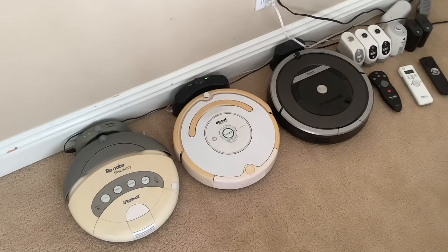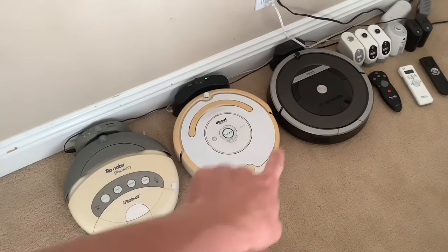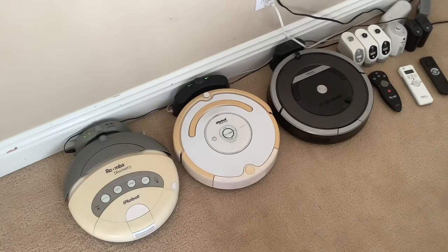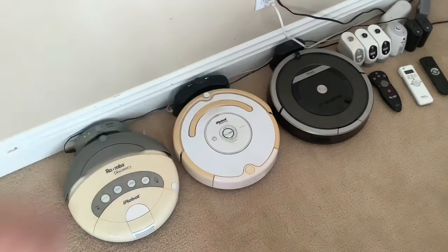For the other one, I'll just clean up those contacts and it should be good as new because it really does a good job. In my opinion it's almost as good as the 870 — the 870 has a little better technology, like better wall following and a better dirt detect. For dirt detect, these two go in circles, but the 870 goes in a back-and-forth movement. Same thing for the 700 series, but the 600 series and down use the circle movement for dirt detect.